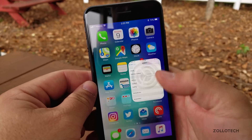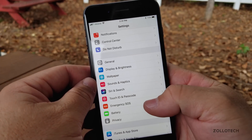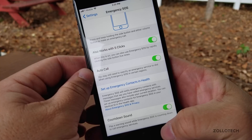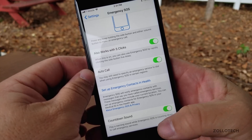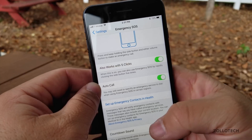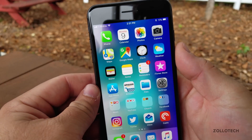They've also added a feature — or a change — if you use SOS. If you go into settings and down to SOS at the bottom, you can now change whether or not you have a countdown sound when using SOS. If you push the button five times, you'll go into SOS and it will notify your emergency contact if you have that set up.